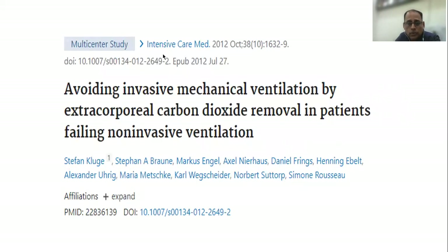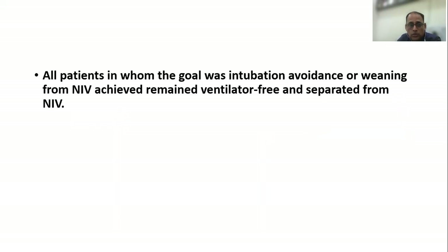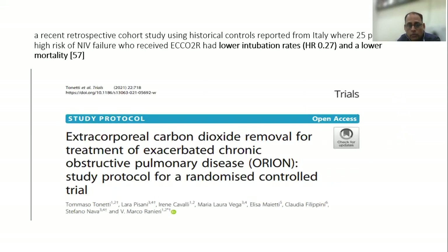This was published in a multi-center study in Intensive Care Medicine by Stephan Krogh et al. Another recent study by Berkey and colleagues in CHEST showed that PaCO2 and pH improved within 6 hours with minimal major complications, and all patients in whom the goal was intubation avoidance or weaning from NIV remained ventilator-free and separated from NIV.